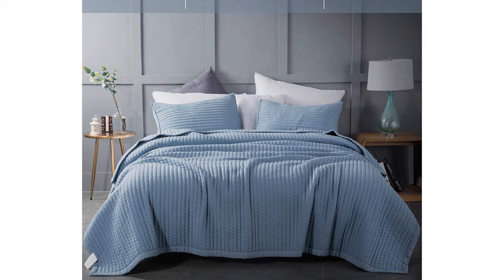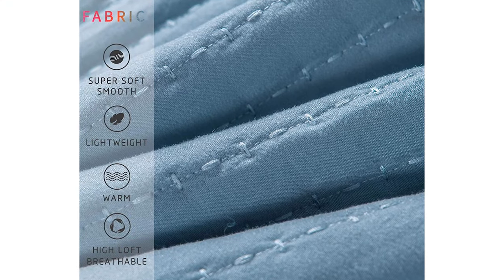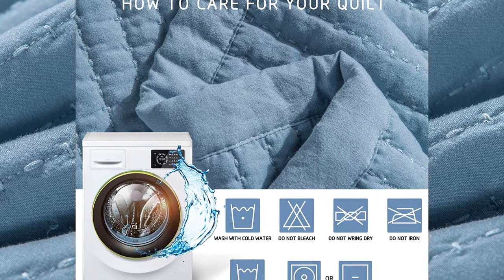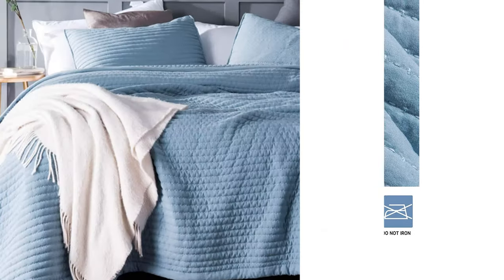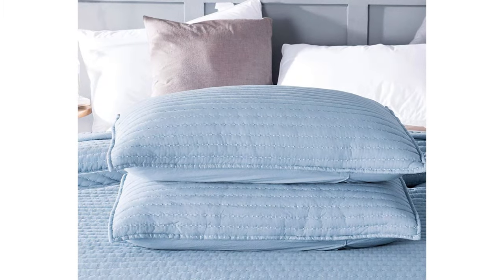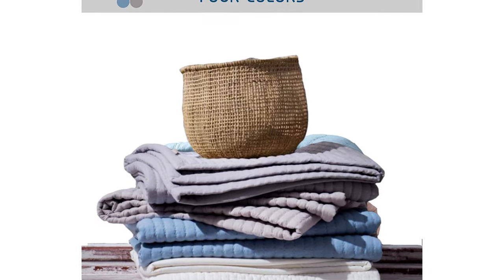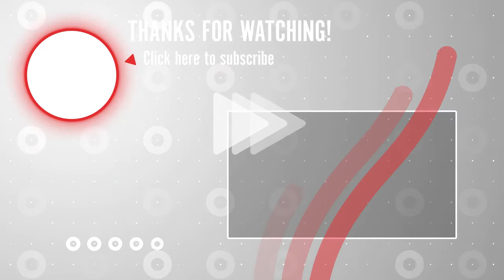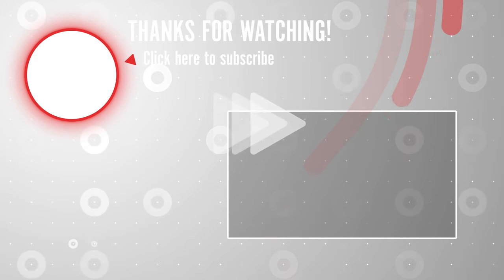High-end quality material: made with the finest quality down alternative microfiber and 100% polyester filling, this quilt set keeps you cozy and warm without overheating. The fabric has an extremely smooth and soft texture, and is also lightweight and breathable. Easy care — the quilt set is pre-washed and extremely easy to care for. Machine washable with cold, gentle cycle. Tumble dry on low settings. Those were the top 10 best bedspread and coverlet sets on Amazon. Product links are in the description.